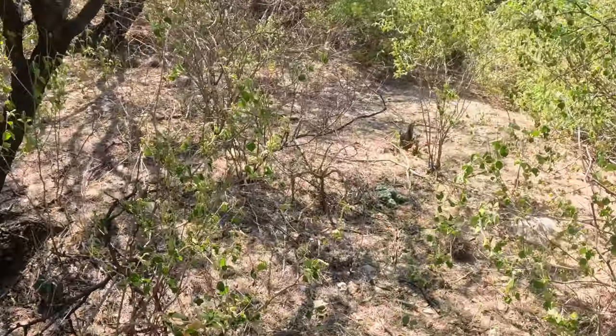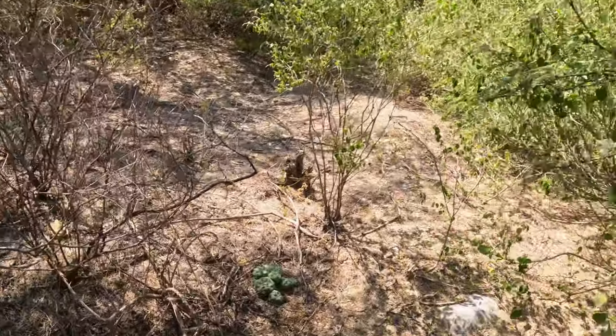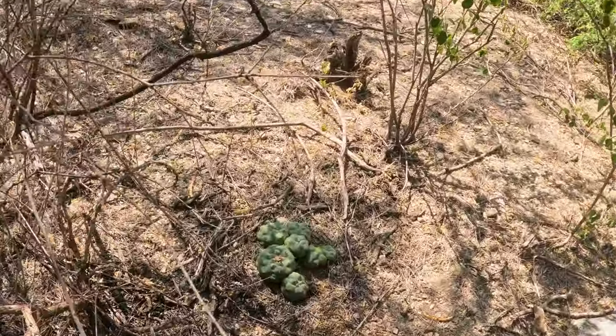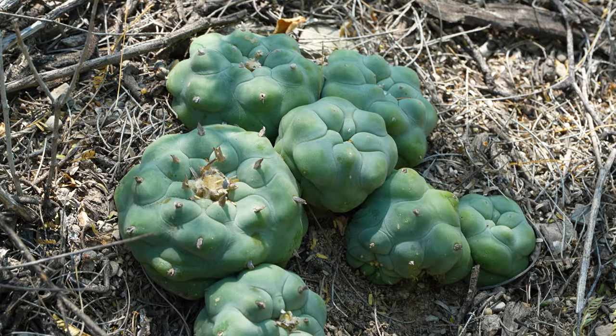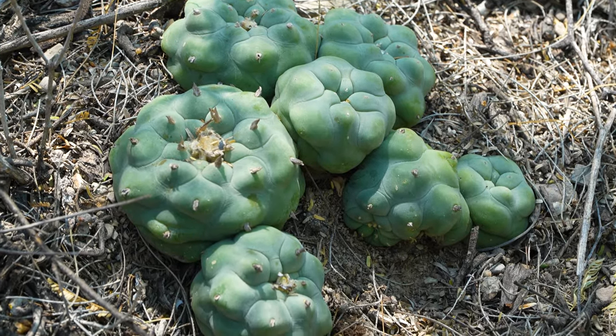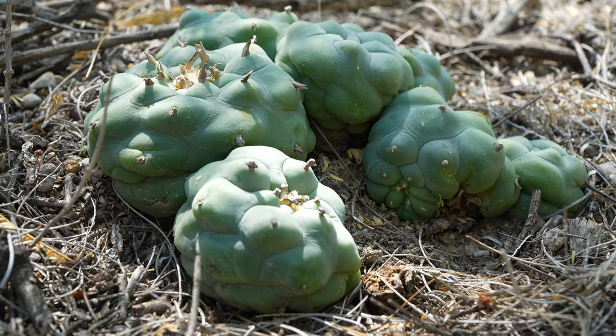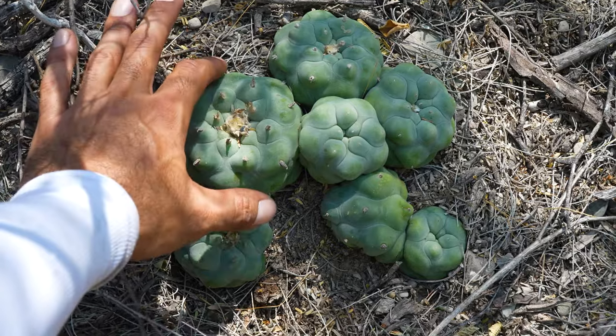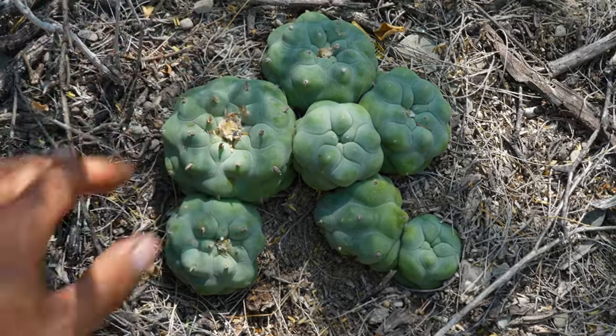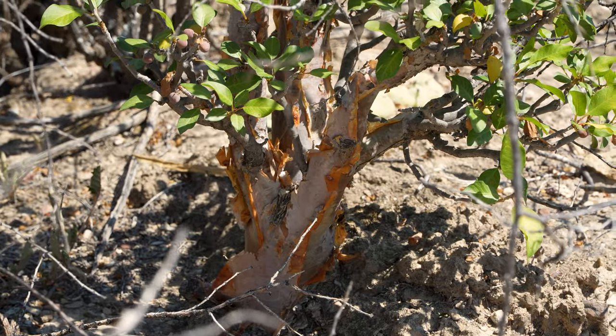I'm happy to report that all the ecosystems we found Lophophora diffusa in were plentiful, and we could find lots of individuals everywhere we looked. This is a great change of pace compared to other species like Lophophora williamsii, and that's likely due to the fact that these plants produce little to no psychoactive alkaloids, which greatly reduces the threat of poaching.